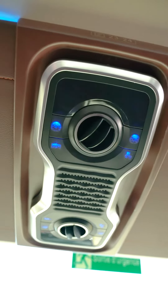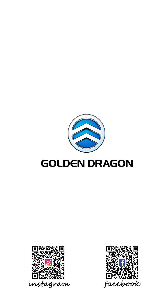USB interface, WiFi, refrigerators — just take your seats and relax your mind.